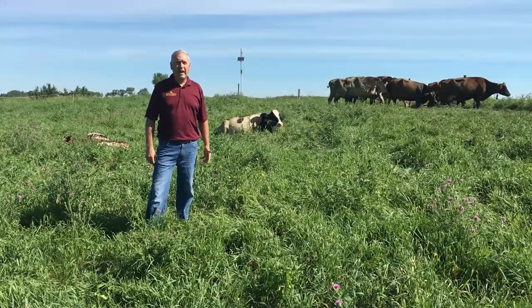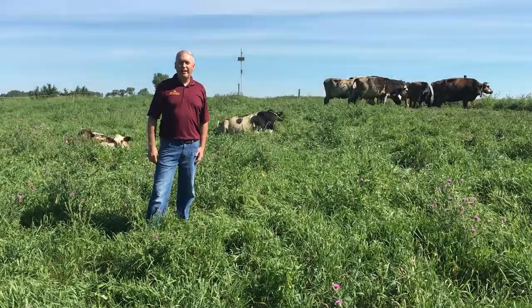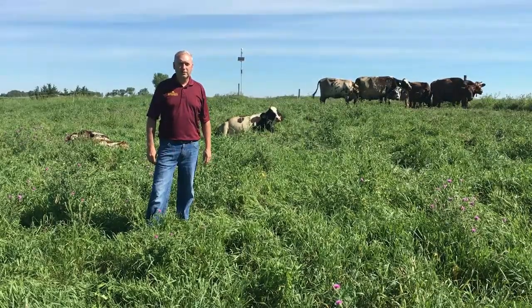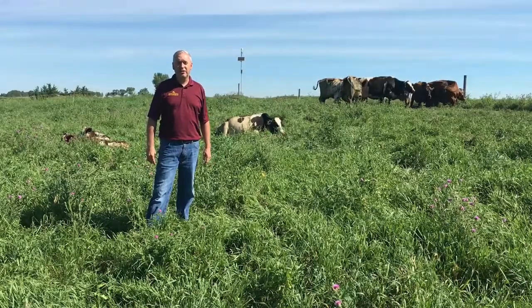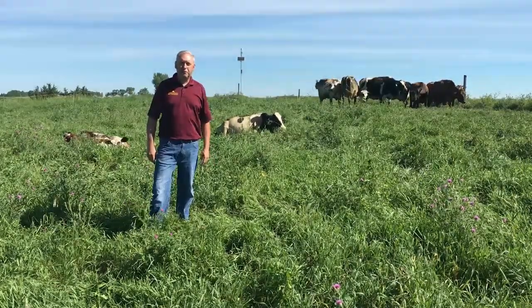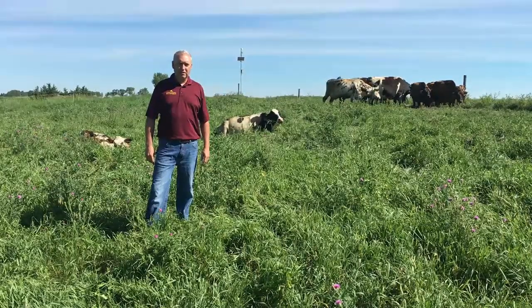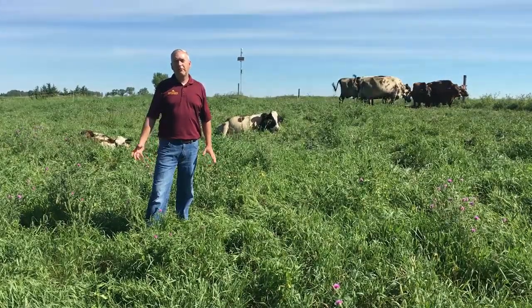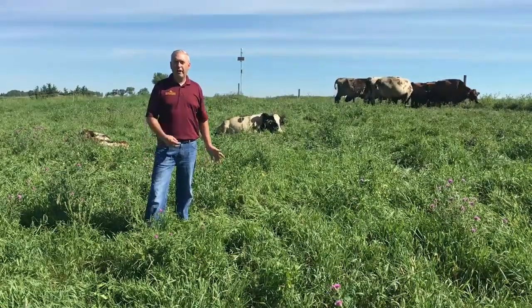The cows are also milked twice a day — we bring the cows and calves up to the holding area and milking parlor. Most cows, when the calves are a little older, are only milking maybe five to ten pounds a day, and some don't even have any milk when they come in. We've weaned six calves off cows so far, and those calves grew the best out of any calf raising system at about 2.75 pounds per day. The six cows weaned off calves are now back in production, with some milking around 20 pounds and some up to 35 pounds per day at roughly 100 days in milk.